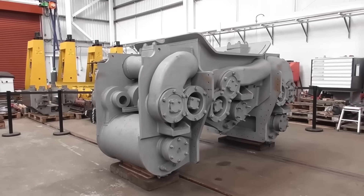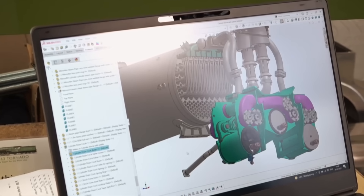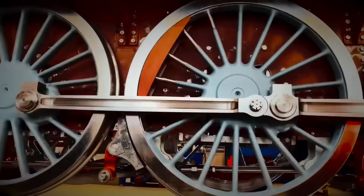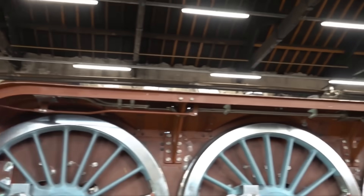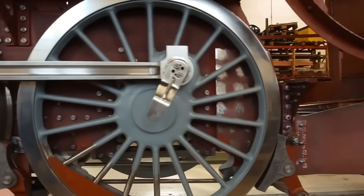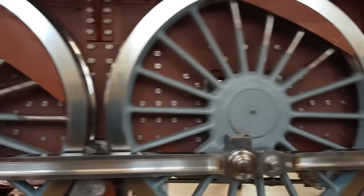Unlike the originals, the new P2 is being built with modern tools and knowledge: advanced computer modelling, finite element analysis, and a thorough understanding of where Gresley's designs could be improved. The new locomotive will include roller bearings for improved reliability, a fully welded boiler operating at 250 PSI, Lentz poppet valve gear for better efficiency, and modifications to improve its performance on today's mainline network.